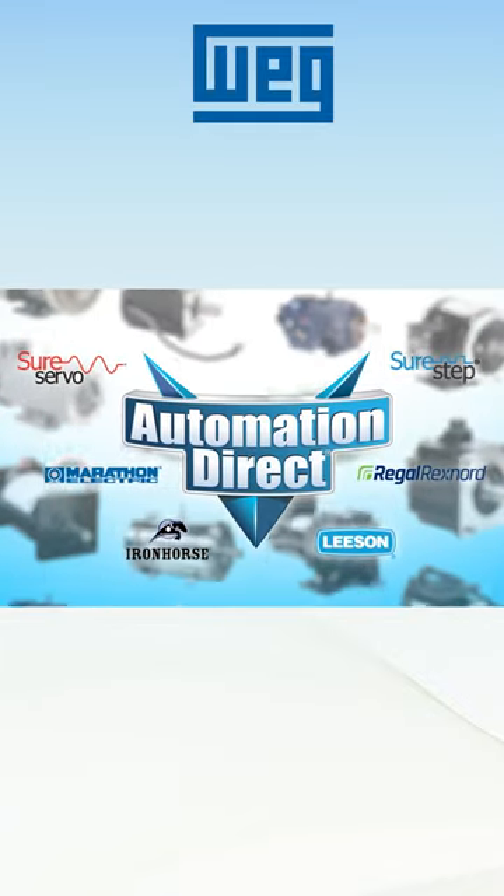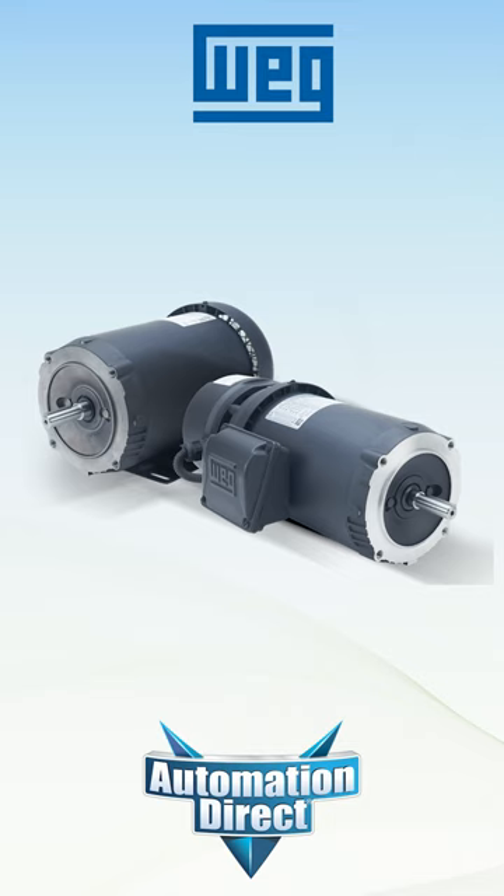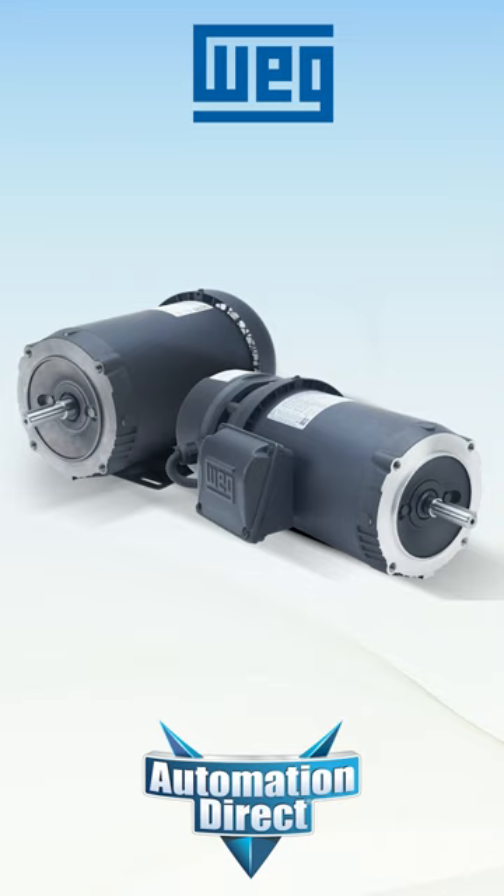Automation Direct sells an incredible selection of motors from a wide range of brands to fit most any application. Founded in 1961, WEG is recognized today as one of the world's largest motor manufacturers, serving more than a hundred countries and five continents.